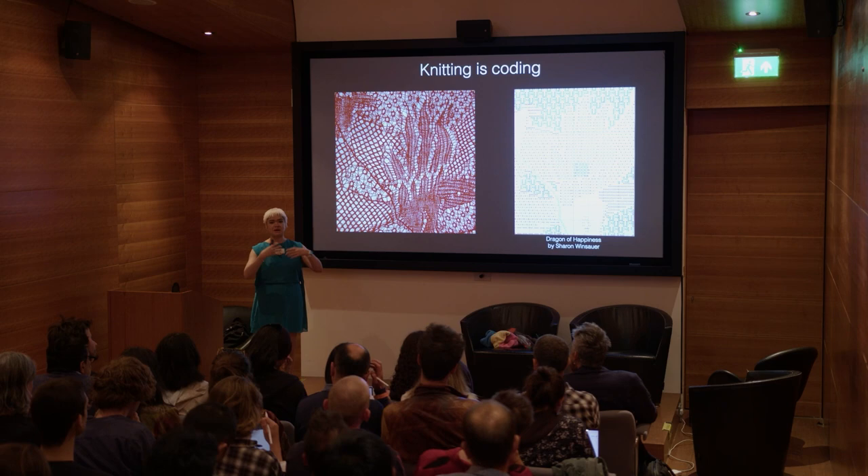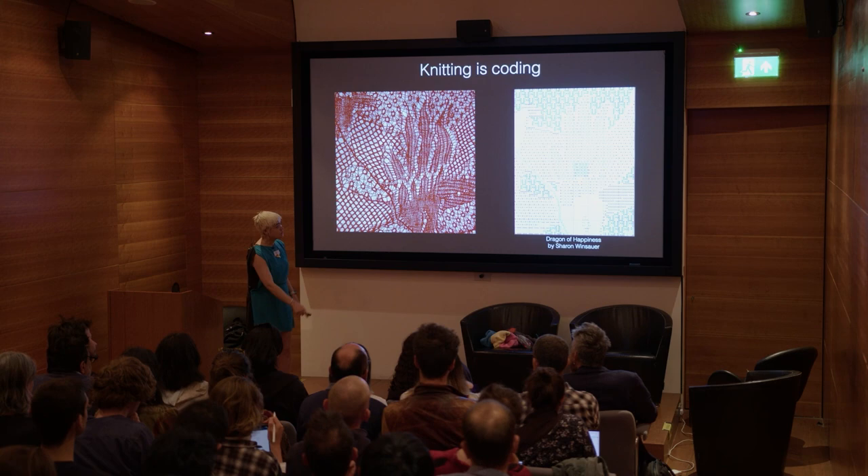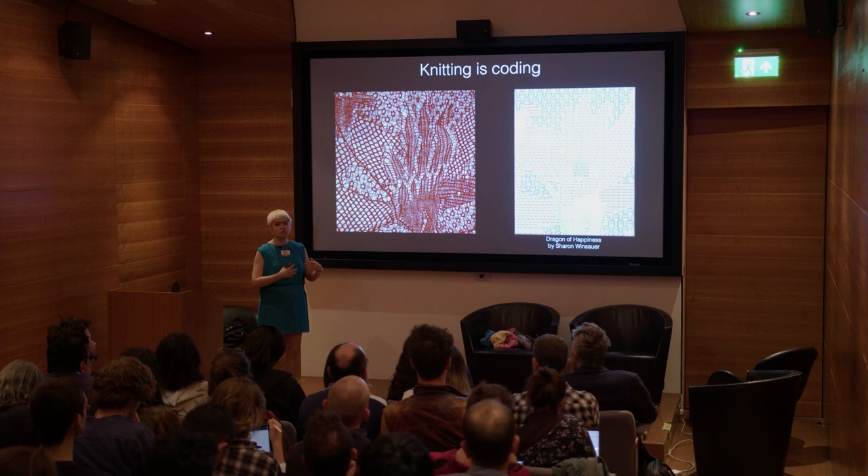We are interested in taking this beyond a binary language of over-crossings and under-crossings, and trying to understand what different stitches you can have — what they do from a computational point of view, but also what they do from a mechanical point of view.